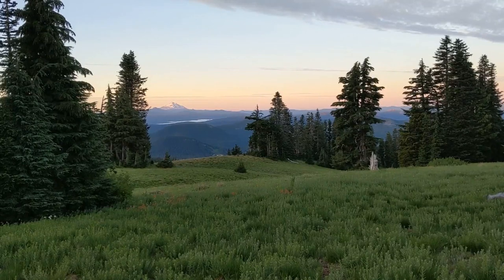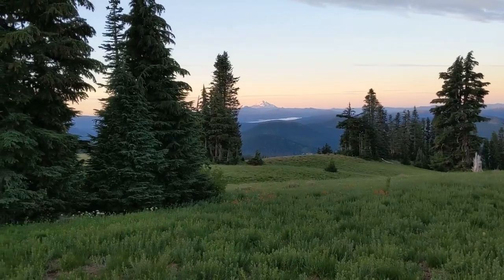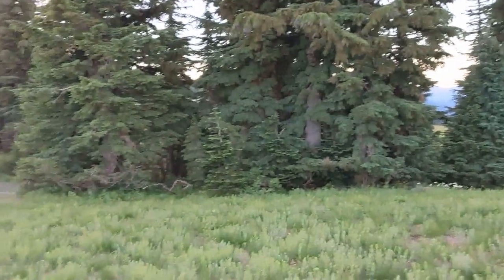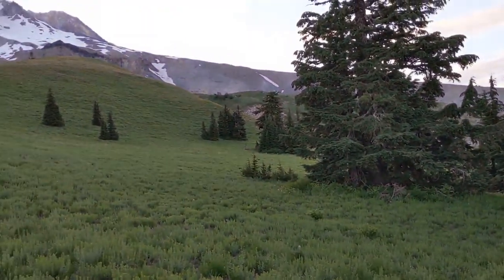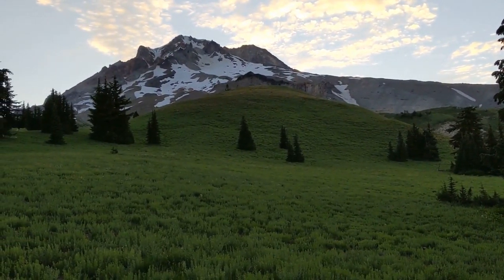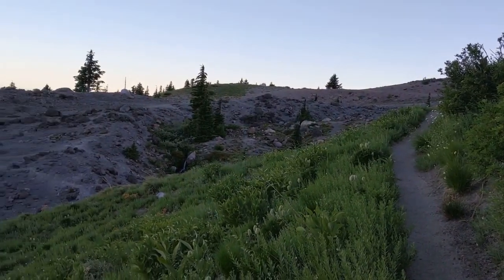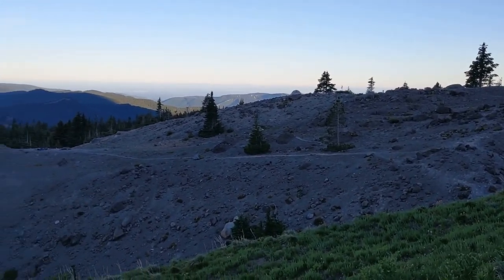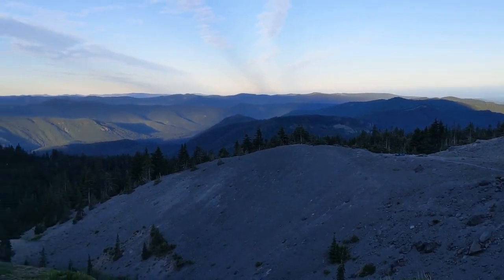Good morning from Paradise Park. That's Mount Jefferson to the south. It should be a nice day today.